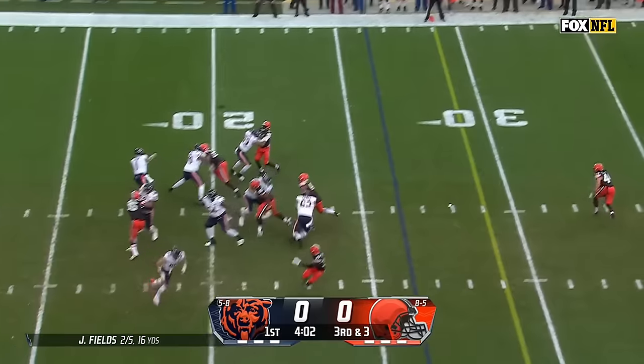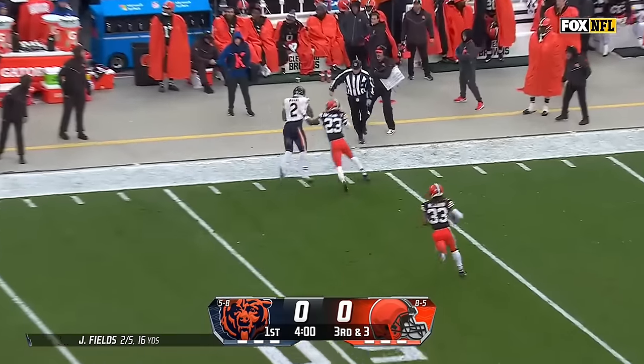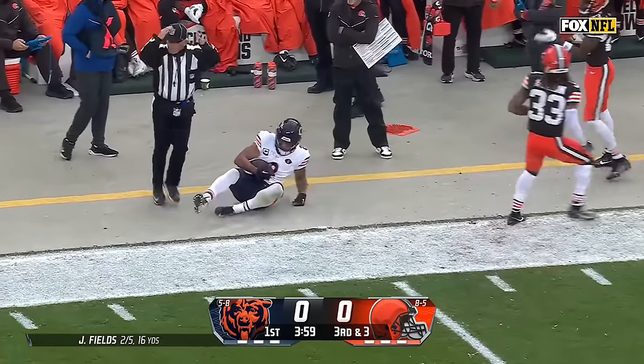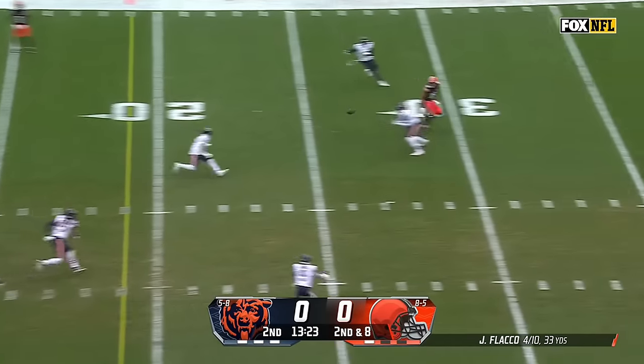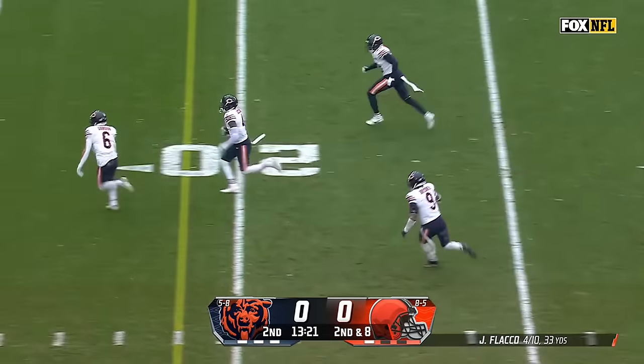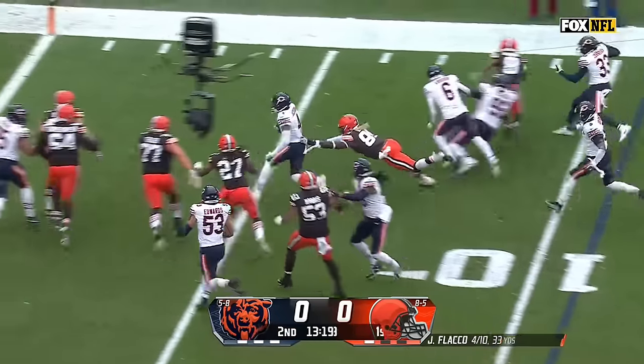Missed opportunity, now third and three. Fields down the sideline to DJ Moore, who makes the adjustment — and he makes the catch. Second down and eight — Flacco with pressure up the middle, throws and it's intercepted by Eddie Jackson. Jackson inside the ten, breaking tackles and down to the two.